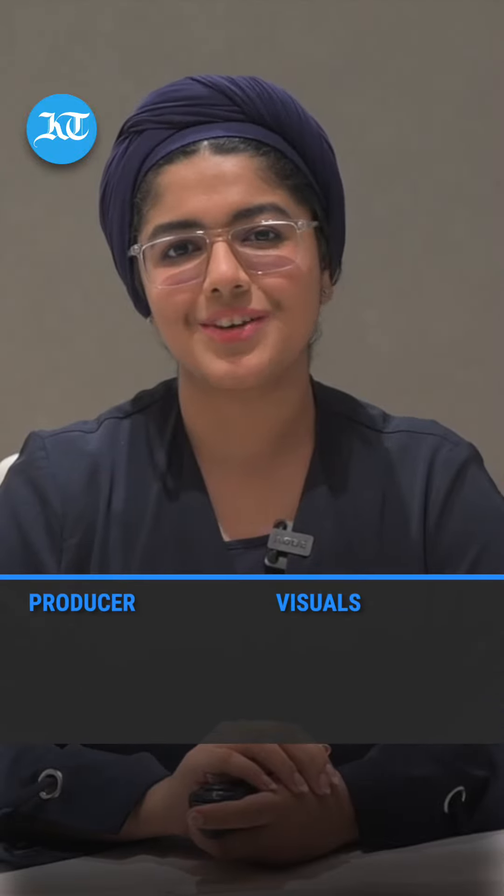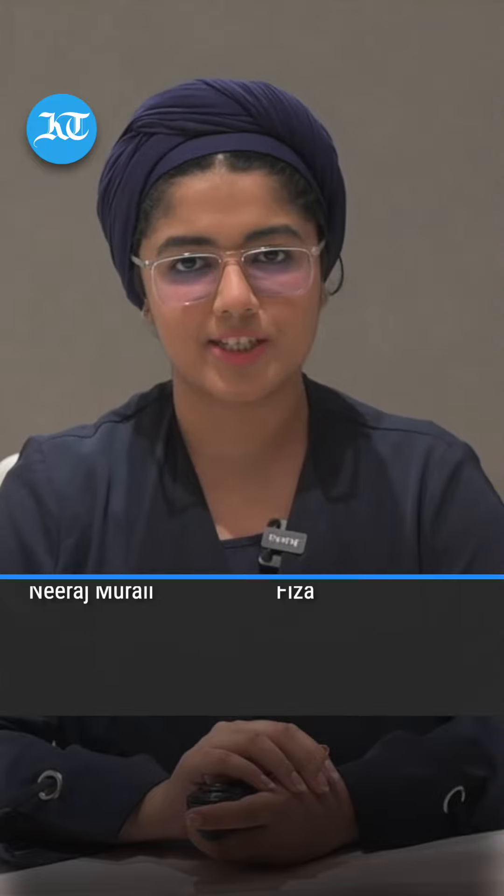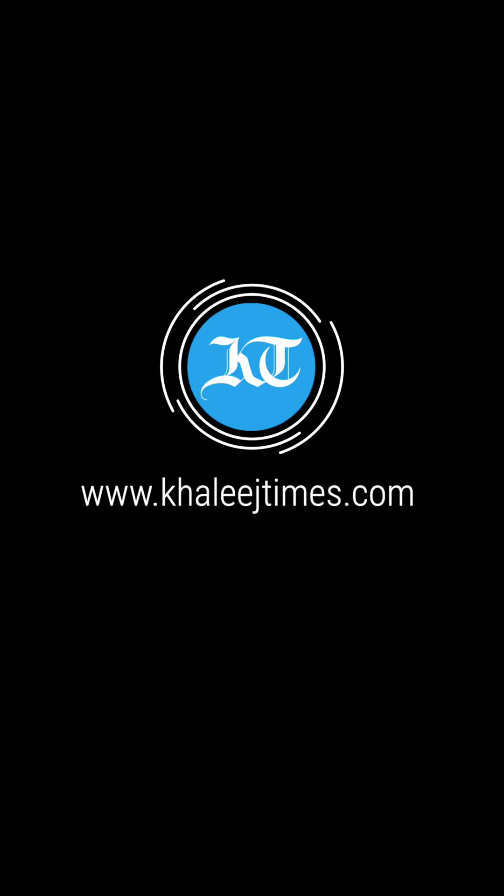Do like and share this video if you found it helpful and leave a comment down below. For Khaleej Times, I am Tamanna Sajeev.